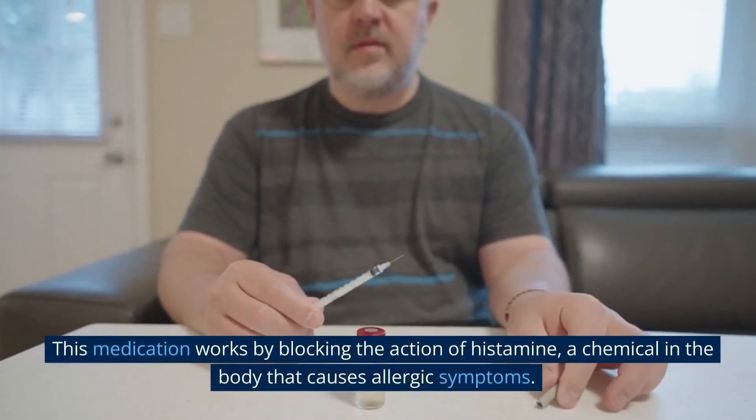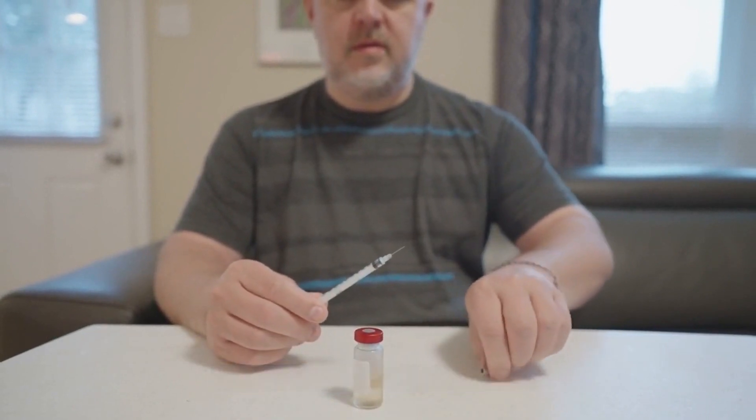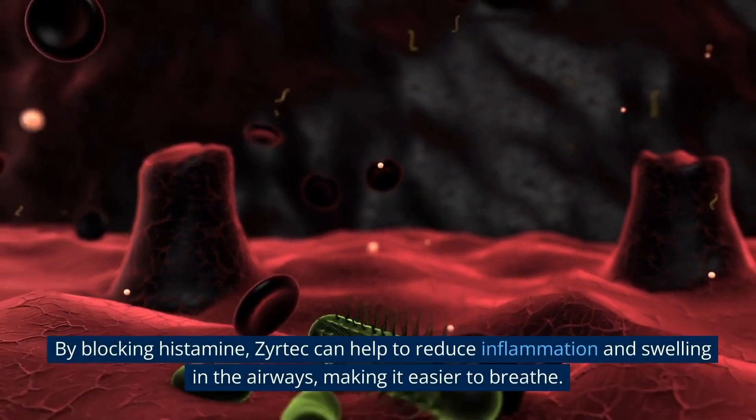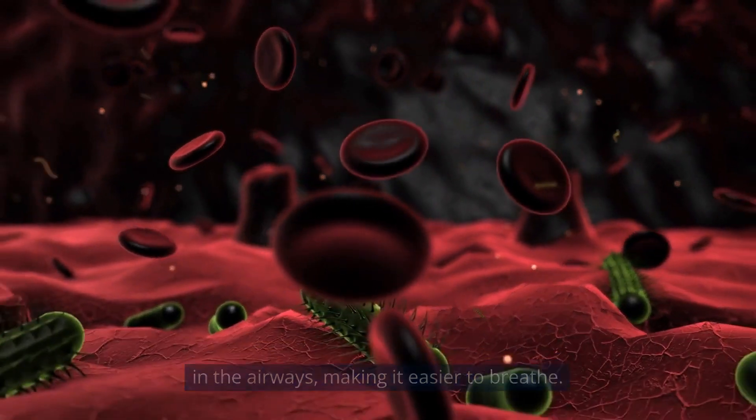This medication works by blocking the action of histamine, a chemical in the body that causes allergic symptoms. By blocking histamine, Zyrtec can help to reduce inflammation and swelling in the airways, making it easier to breathe.